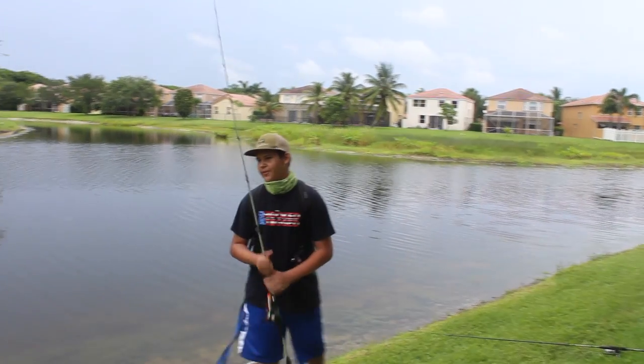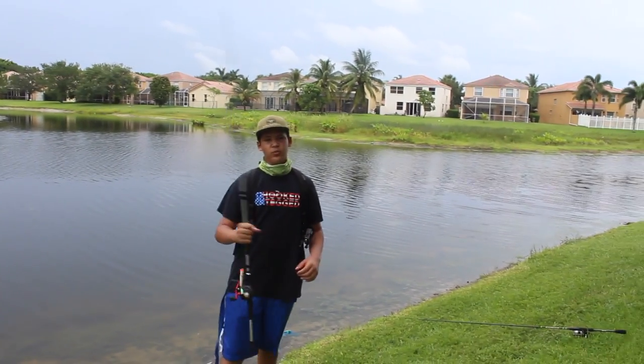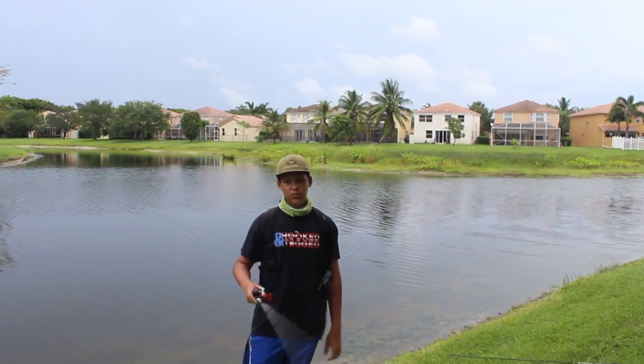Welcome back to another video guys, it's SEFFTV, and today we're doing a Guggen Fishing Challenge. Here are the rules - we're down at this pretty fire pond, and I'm with the Guggen behind the camera.